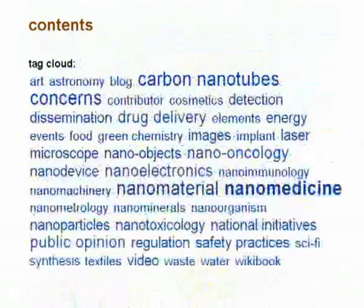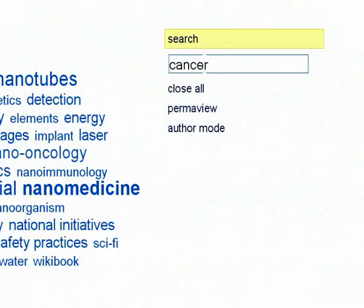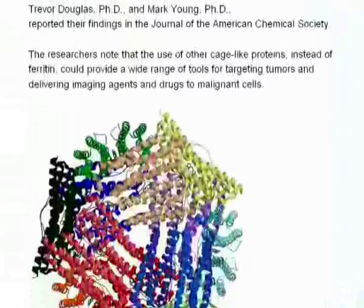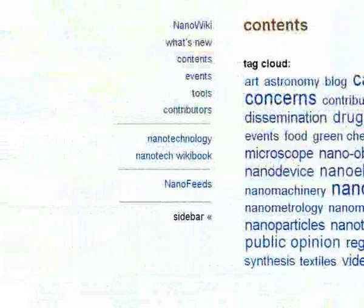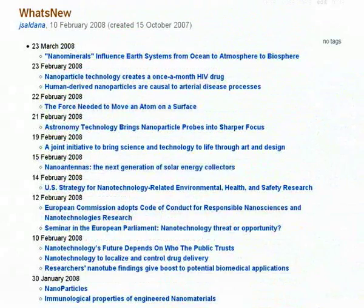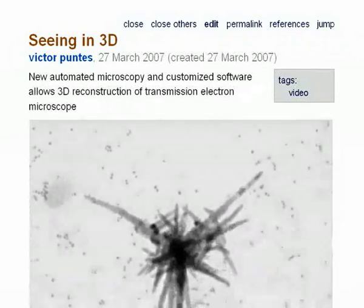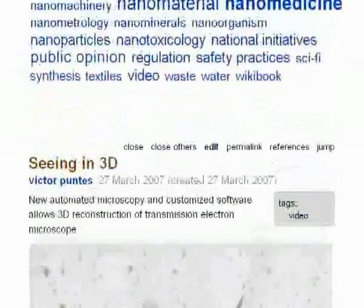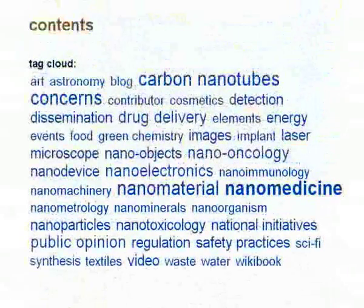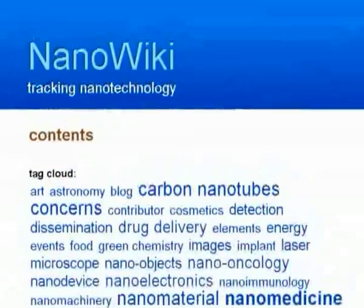In Nanowiki we can search by keywords. We can see what has been recently published. We can see videos. News about art, or science fiction. All that and even more at nanowiki.info.